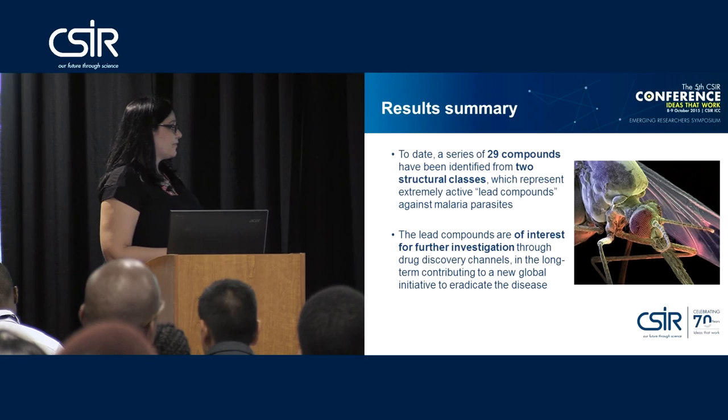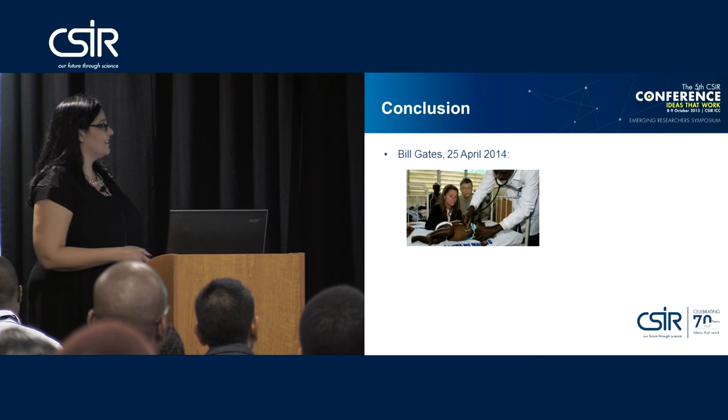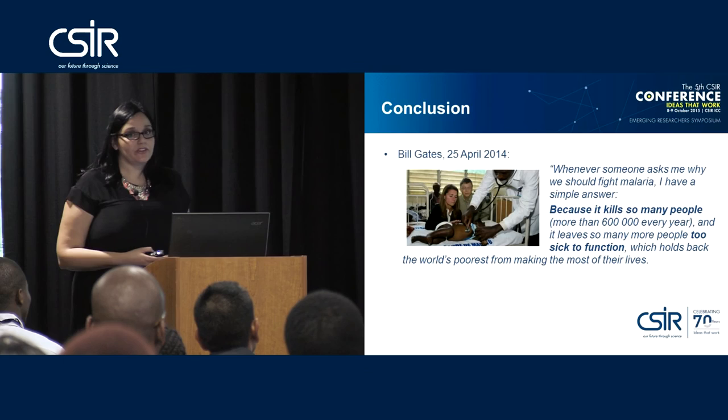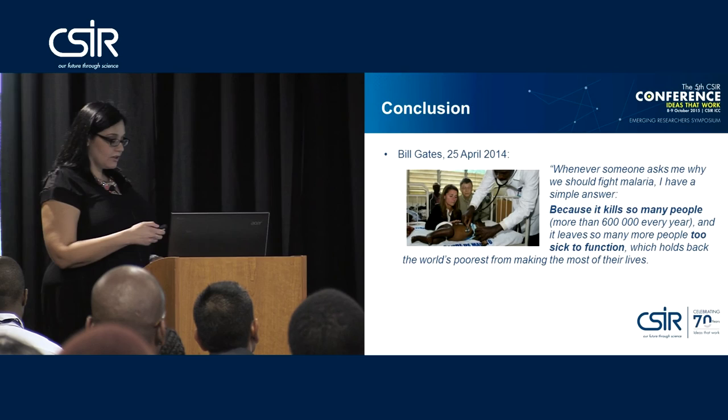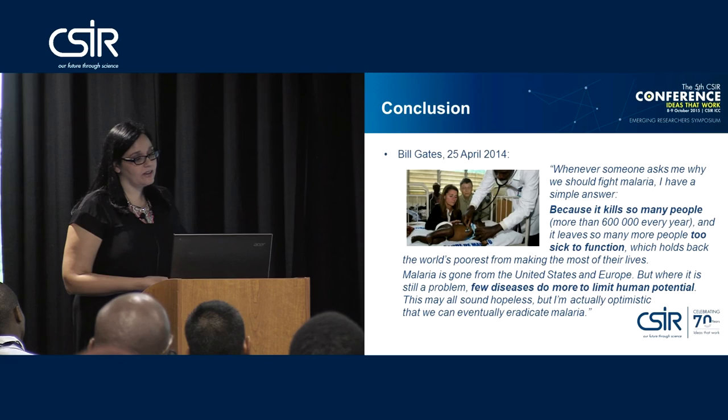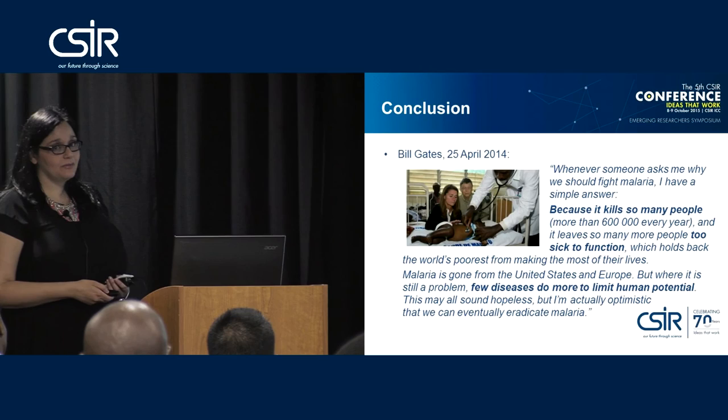To conclude, I'd like to end with a quote from Bill Gates: 'Whenever someone asks me why we should fight malaria, I have a simple answer. Because it kills so many people — more than 600,000 every year — and it leaves so many more people too sick to function, which holds back the world's poorest from making the most of their lives. Malaria has gone from the US and Europe, but where it is still a problem, few diseases do more to limit human potential. This may all sound hopeless, but I am actually quite optimistic that we can eventually eradicate malaria.'